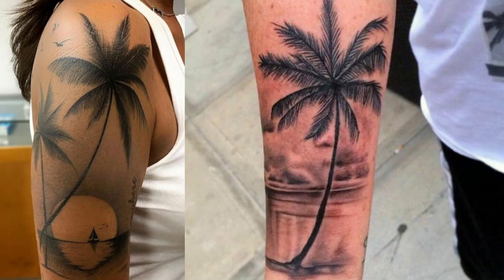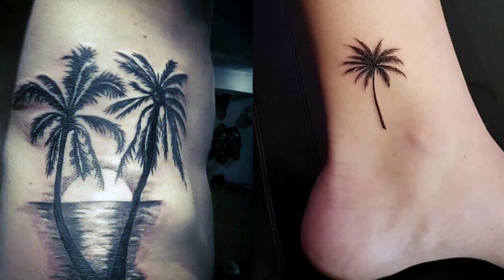Coming in at number 8, we have the Palm Tree. The Palm Tree actually has two meanings. If you were a sailor in the Royal Navy during World War II, you could wear the Palm Tree after sailing the Mediterranean. If you were in the United States Navy, it could be worn by sailors who were stationed and served in Hawaii.